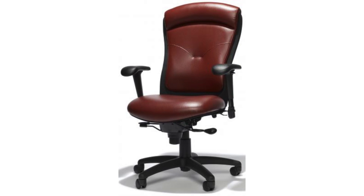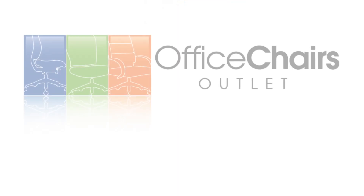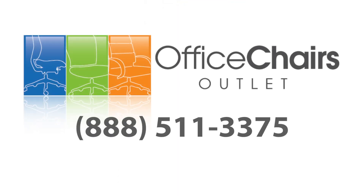Sit down in style with RFM Seating today. Call us toll-free at 888-511-3375 for more information on this product, or to see our extensive office furniture selection.